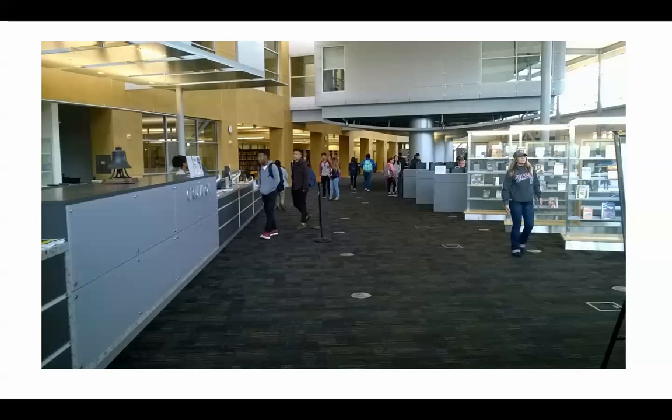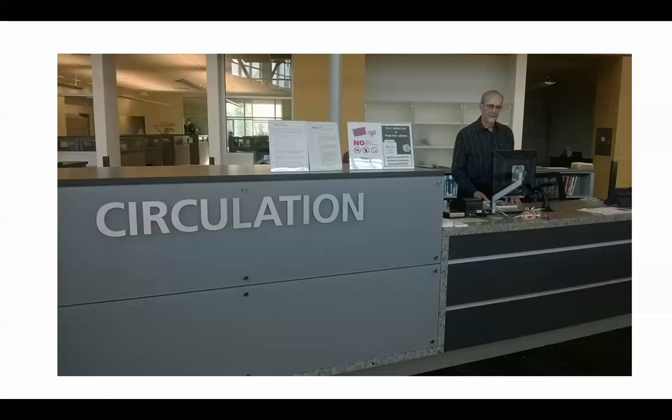As you come into the library you'll see on your left the circulation desk. This is where students would check out materials. Here you can see Steve, who is one of our part-time library assistants at the desk. He often is there in the mornings and checks out materials. When you place a book on hold from another library, it gets put behind the circulation desk and is ready there for you.